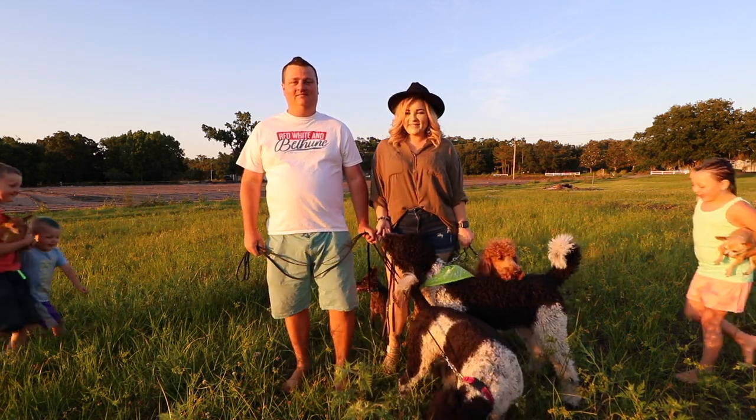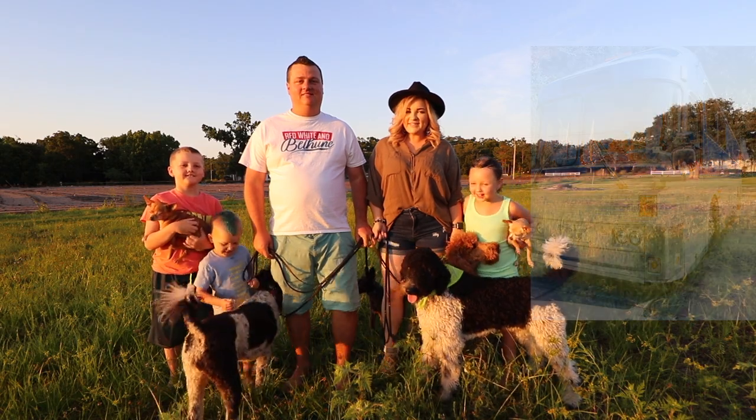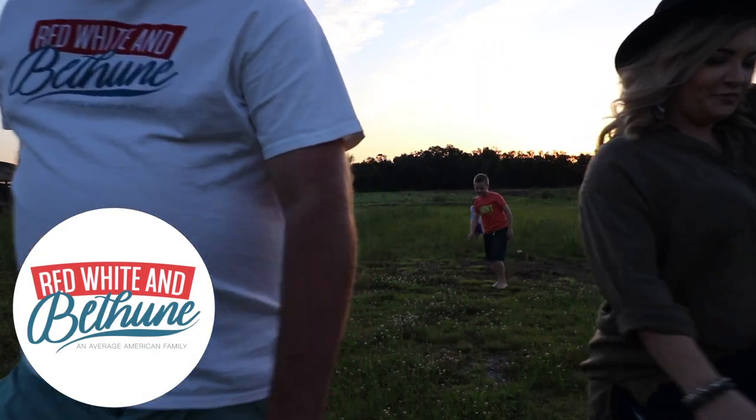Welcome to Red White Lethune. We are a family of five humans and six dogs living in a 1983 Eagle bus. We sold our house to hit the road in our 350 square foot home on wheels. Tag along as we show you America through our events.